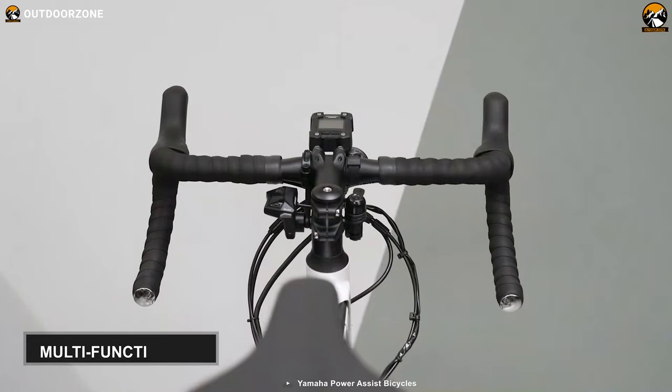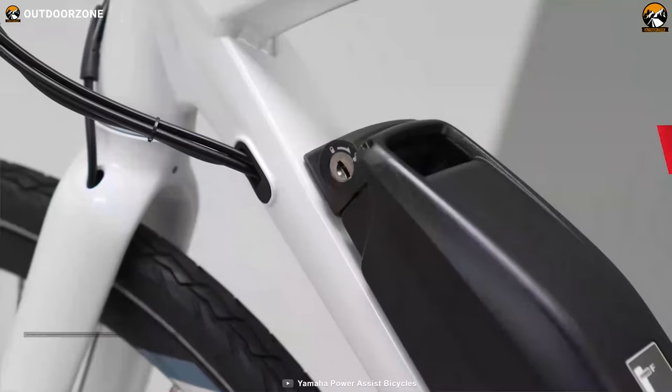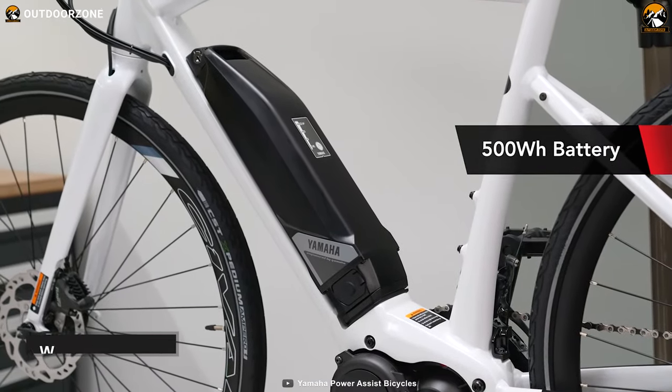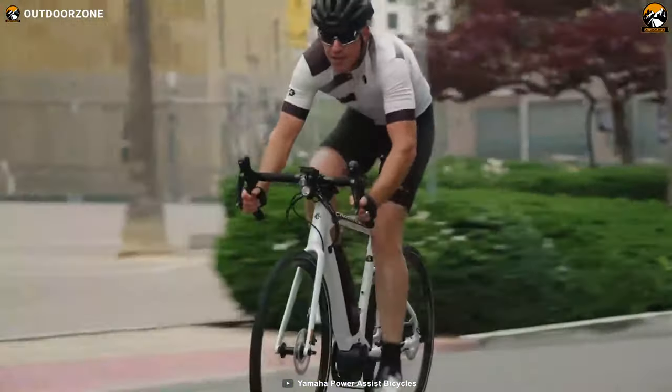Plus, to help you view various riding metrics, this e-bike features a multi-function LCD. Lastly, this 43-pound electric bike contains a 500Wh lithium-ion battery, which will deliver the required energy to keep the display and motor function for extended durations.